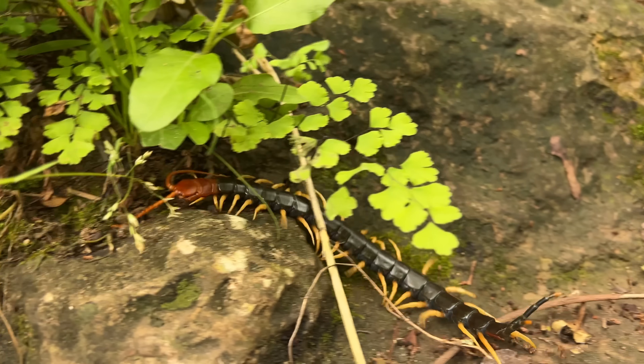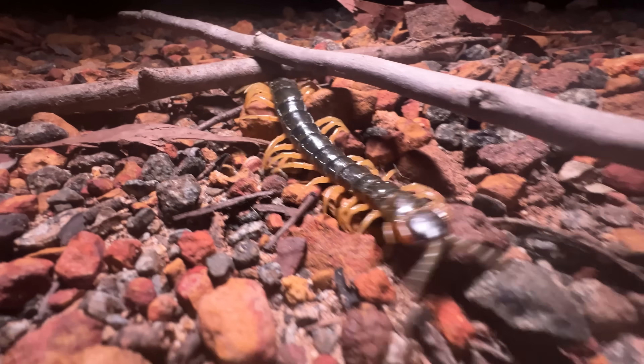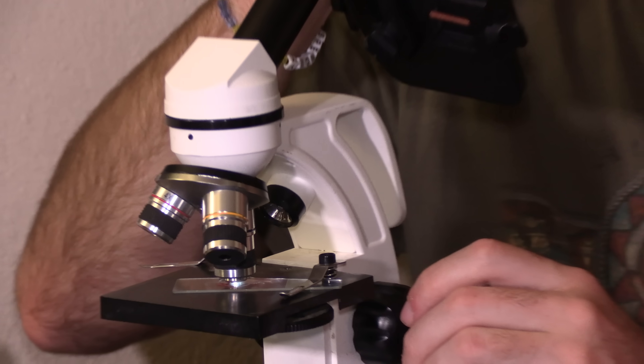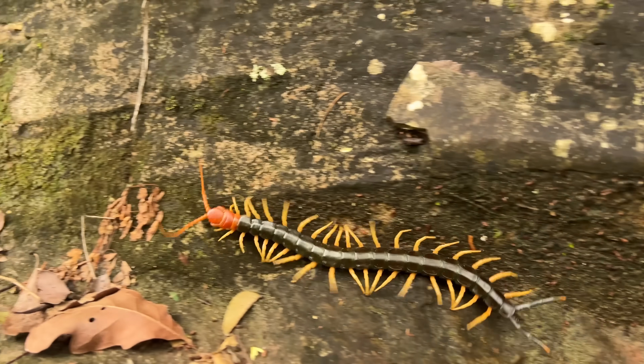But the real question is, why? We know what snake and spider venoms do to the human body, but there hasn't been a whole lot of work done on the venom of these giant centipedes. So today, I'm going to be putting giant centipede venom in human blood to find out exactly what happens when one of these creatures bites you.